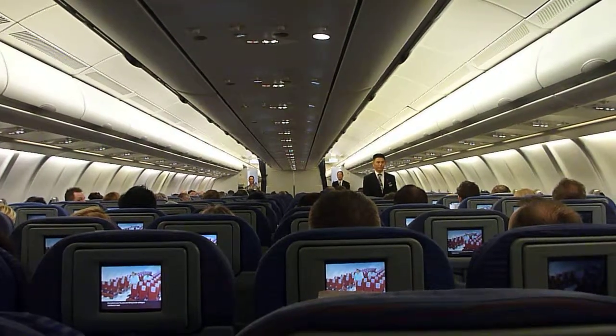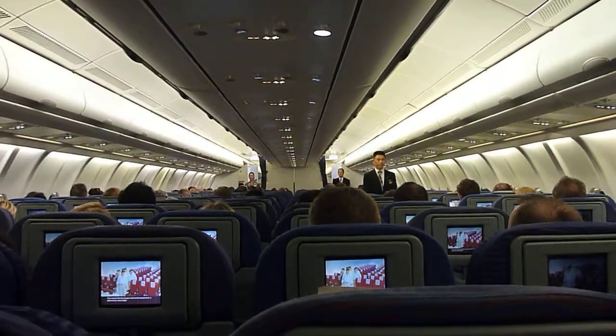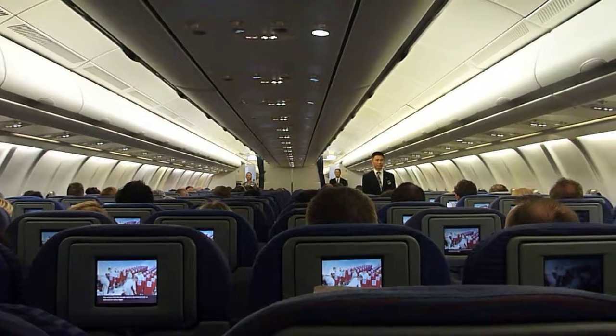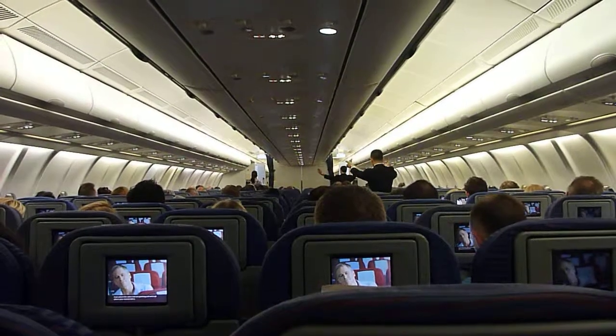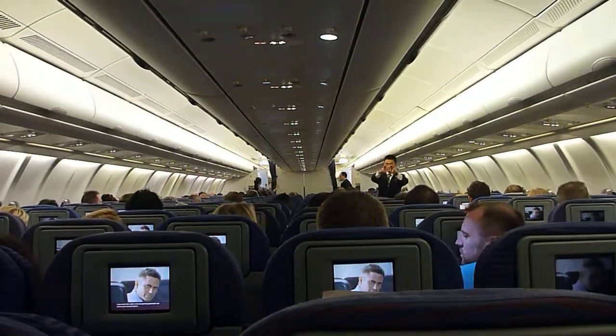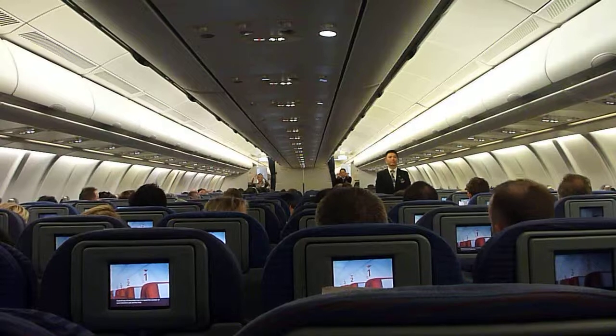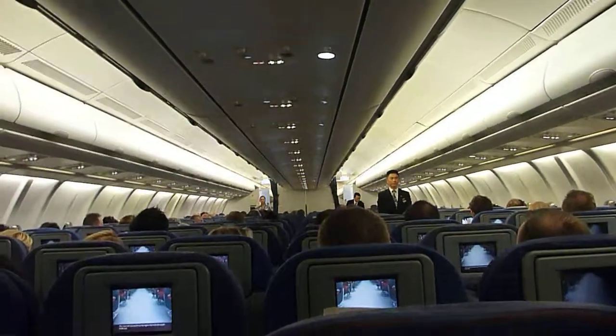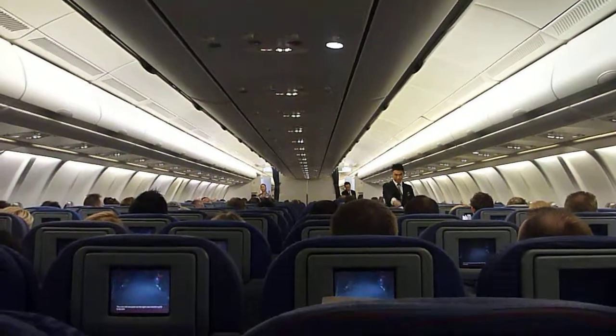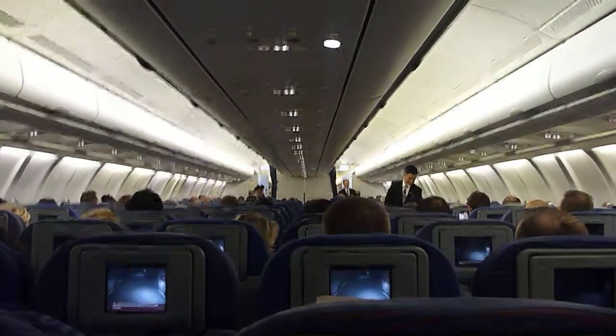Every time you fly, you are likely to be sitting in a different seat. This means that the escape route to the nearest exit is different for every flight. Look where the cabin crew are pointing and work out where your nearest exit is. A good way of remembering is to count the number of seats between you and the exit. The crew will also point out the lights that indicate a path to the exit.